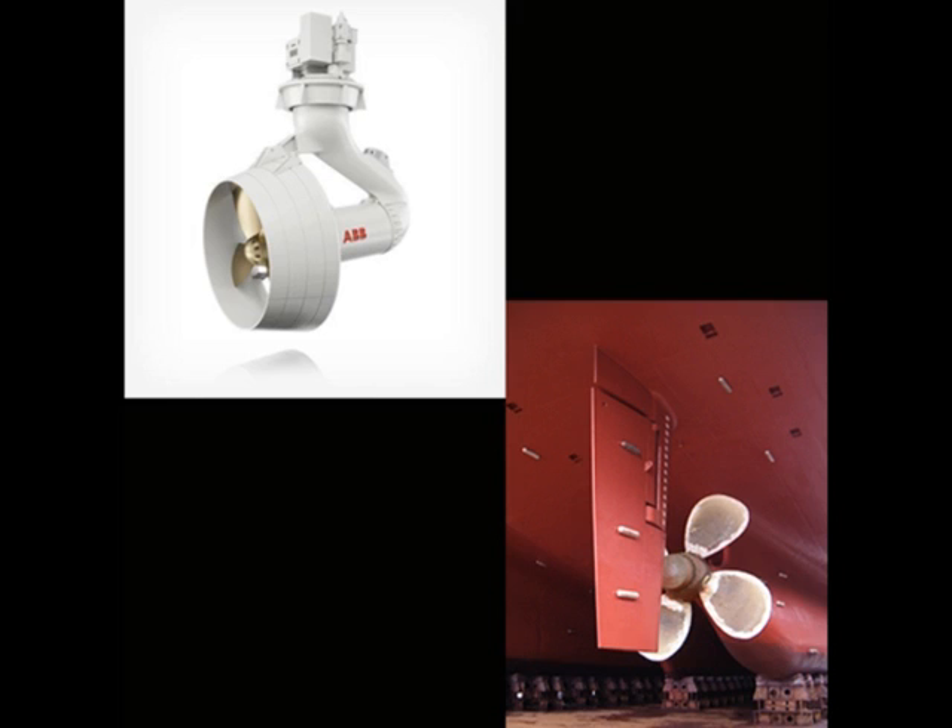It also saves a lot of space. On a normal ship you have an external outboard propeller connected to a shaft which goes to an extremely large diesel engine inside the ship, taking up more space. Azapod only requires a diesel generator to generate electricity for its electric motor, saving space for the rudder too — making more efficient use of the ship and making it more fuel efficient.